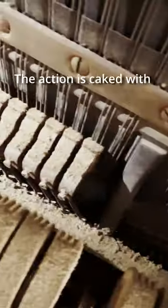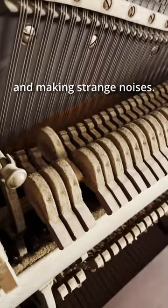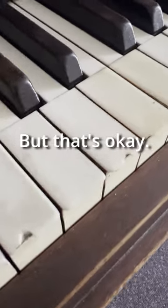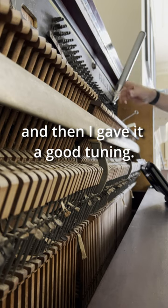The bridle straps are falling off. The action is caked with a hundred years of dust. The hammers are bobbling and making strange noises. Many of the original ivory keys are chipped, but that's okay — these things can be restored. So I checked the bridges and the pin block, and then gave it a good tuning.